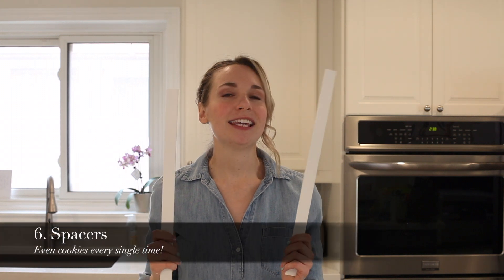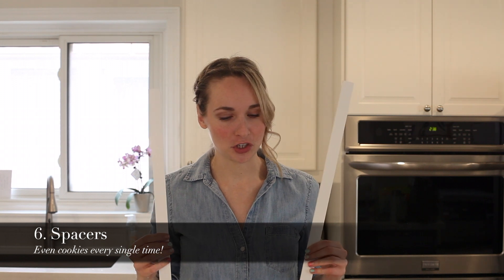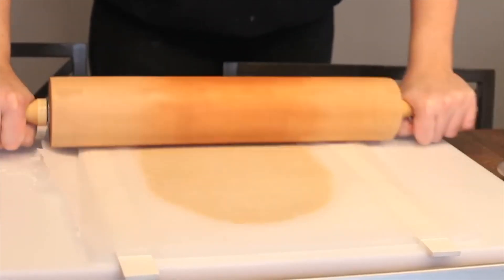A lot of people have asked what these are in my sugar cookie videos — these are my fondant spacers, but I use them for sugar cookies. I put them down on the sides and this makes sure that all of my cookies are a quarter of an inch thick — no guessing, no re-rolling. When I bought these, I could roll cookies so much faster and they come out perfect every single time.